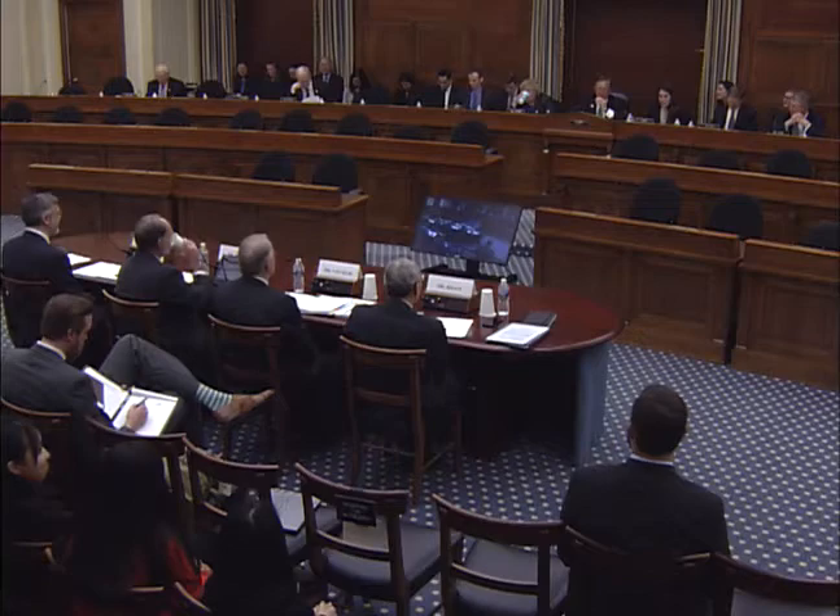I now recognize the ranking member of the full committee, Chairman Smith. Thank you, Mr. Chairman. I'm glad to see you so eager to get on with the hearing. And a good hearing it is. Thank you again, Mr. Chairman.